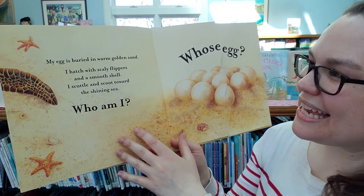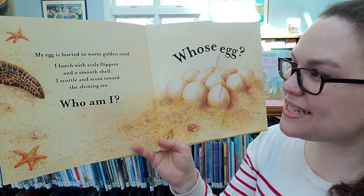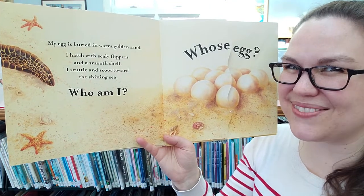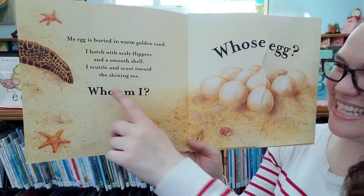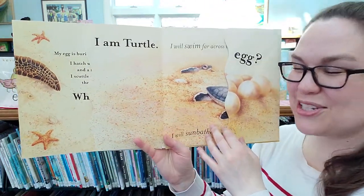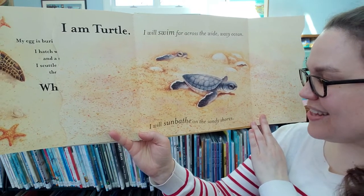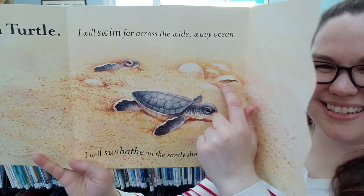My egg is buried in warm golden sand. I hatch with scaly flippers and a smooth shell. I scuttle and scoot towards a shining sea. Who am I? What do you think? Can you guess this one? Whose egg? I am turtle. I will swim far across the wide wavy ocean. I will sunbathe on the sandy shores. There's the turtles hatching out and there's all the little eggs.